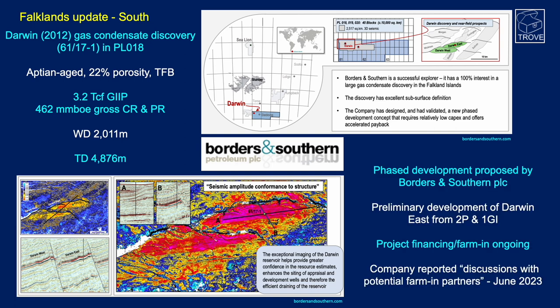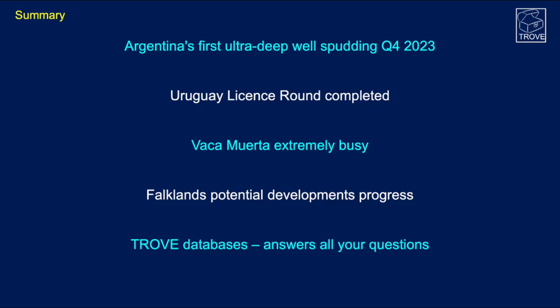Borders and Southern are proposing a phased development scheme with initial development of Darwin East using two producers and one gas injector. Project financing and finding a farm-in is ongoing, and the company released a press release in June stating that discussions with potential farm-in partners are taking place.